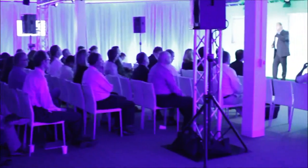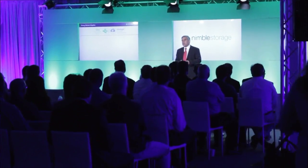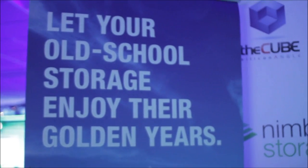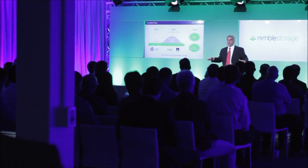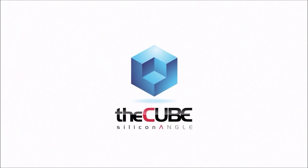California, it's the Cube at the Adaptive Flash Launch, brought to you by Nimble Storage. Now here are your hosts, John Furrier and Stu Miniman.